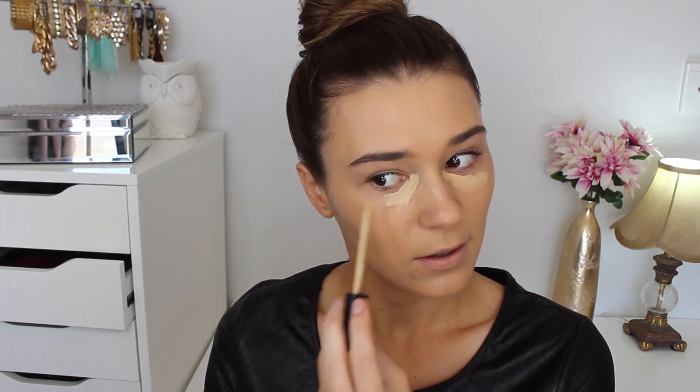For concealer, I'm taking the Maybelline Fit Me in the shade Sable Sand and I'm just going to be popping this under my eyes to highlight and also just to cancel out that purpley colour under there. I was thinking about doing some first impressions on some foundations, so if you guys want me to do that, just leave a comment down below of what foundation you want me to review, because I think that would be fun.